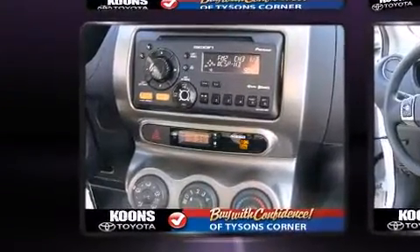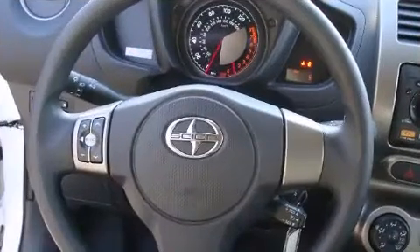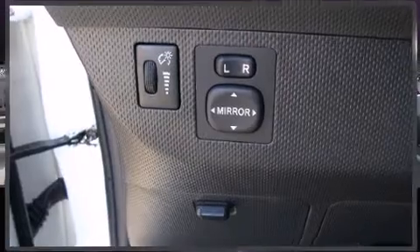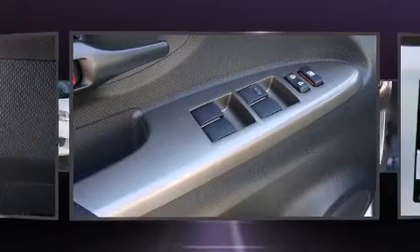Top features include a split folding rear seat, a trip computer, remote keyless entry, and air conditioning. Storage solutions are integrated throughout the interior, demonstrating thoughtful attention to detail. Audio features include a CD player with MP3 capability, steering wheel mounted audio controls, and six well positioned speakers.